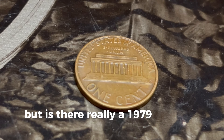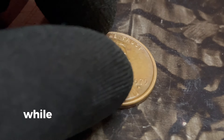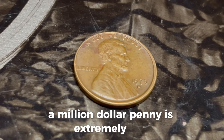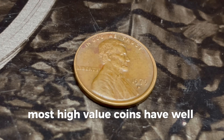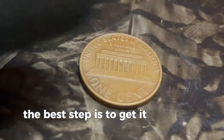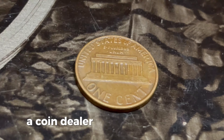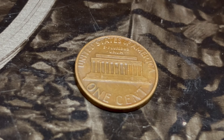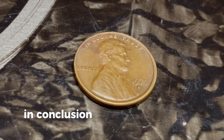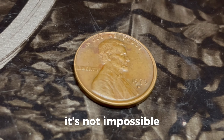But is there really a 1979 D penny worth a million dollars? The truth is, while there are pennies that have sold for high prices due to unique errors or exceptional grades, a million-dollar penny is extremely rare. Most high-value coins have well-documented histories and have been authenticated by professional grading services like the PCGS or NGC. If you think you might have a valuable penny, the best step is to get it appraised by a professional. A coin dealer or a grading service can help you determine its true value. It's also a good idea to do some research and compare your coin to known high-value specimens.